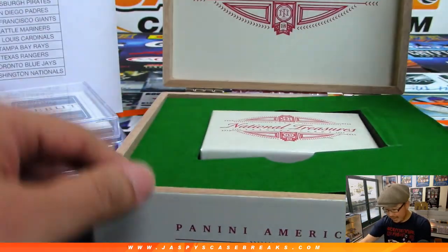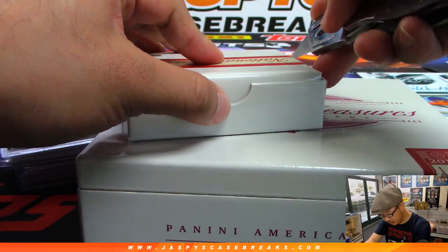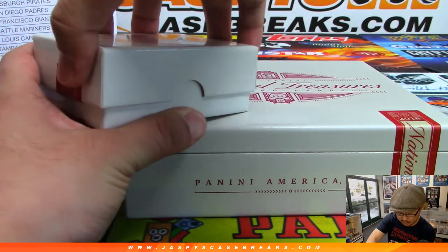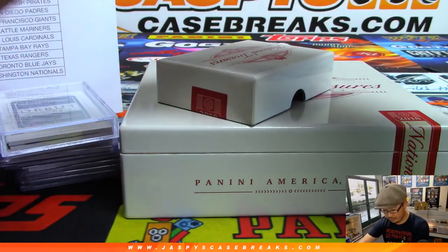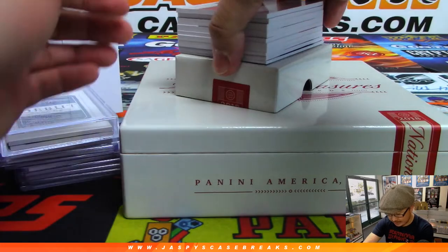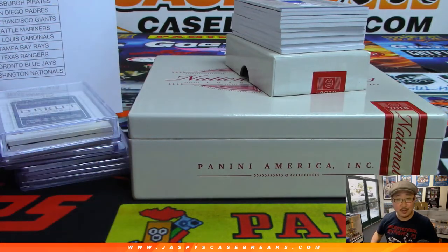Last box — good luck everyone. Cross those fingers, grab the lucky rabbit's foot. Not easy to hit in a break like National Treasures Baseball, but I appreciate everyone giving it a go. Stuff is too good to not at least try. I'm sure you'll find more in the store on jazpyscasebreaks.com — keep an eye out if you miss out on your teams the first time.